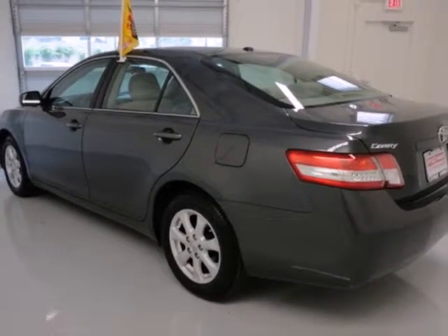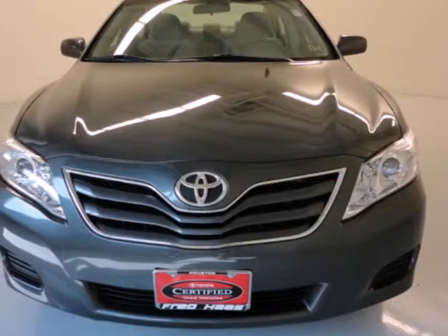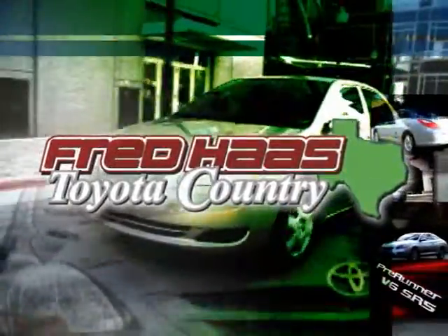The ever-popular Camry combines both sense and sensibility in a stylish and affordable package. Come on in today and see it for yourself. With over a thousand vehicles in stock, we're sure to have what you're looking for.